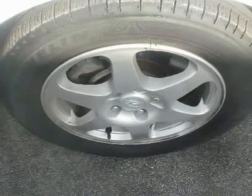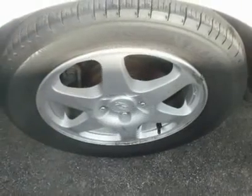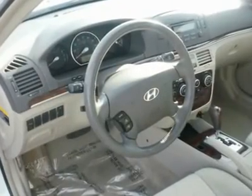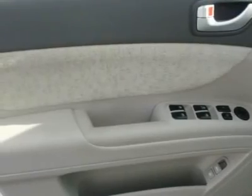As far as safety goes, the 2007 Hyundai Sonata comes equipped with ABS, traction control, and passenger, side, and curtain airbags, all installed to keep everyone in the family safe.